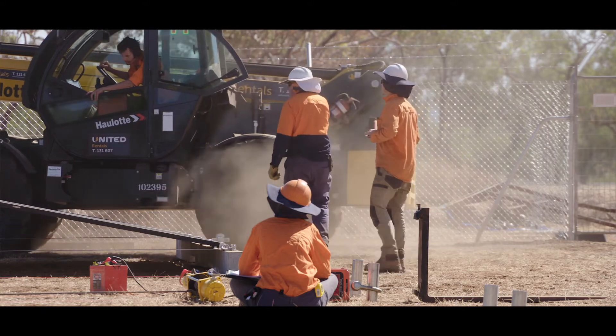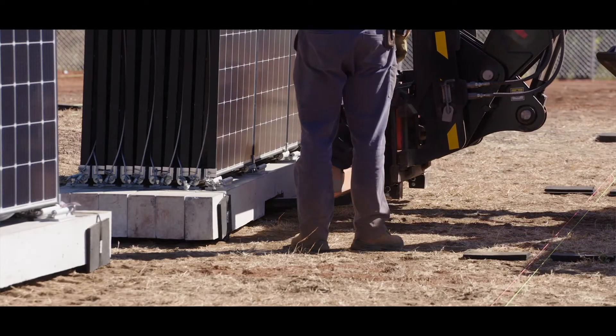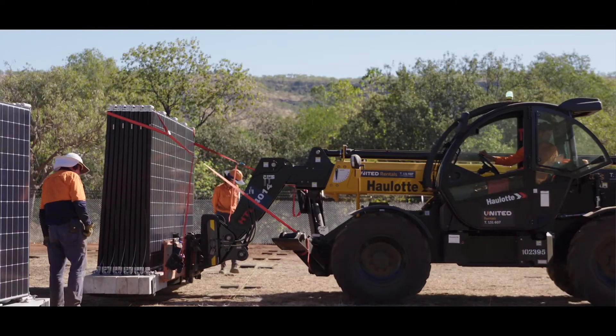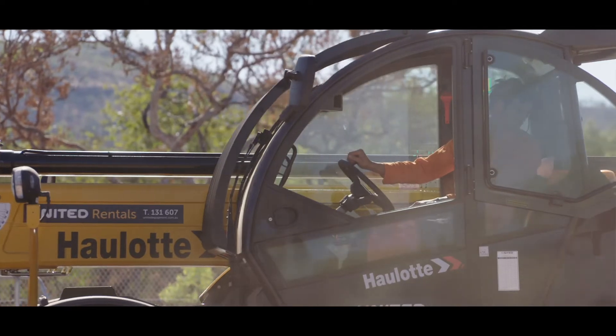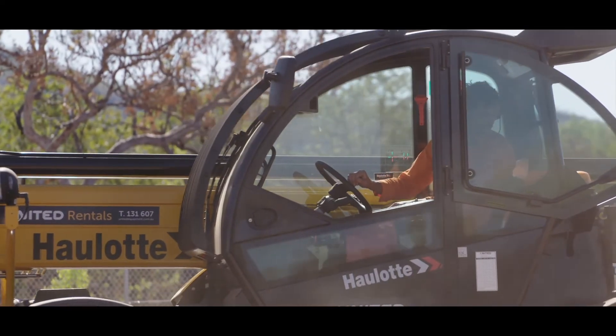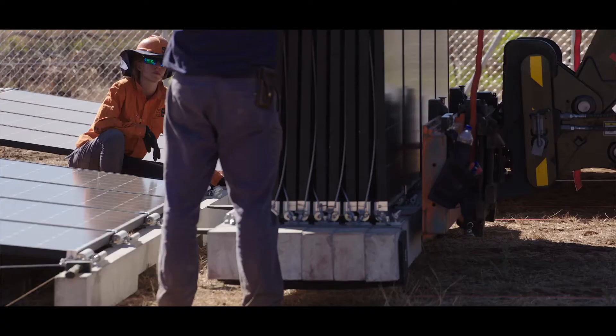Once it's operational, the solar will contribute roughly 15 to 20% of the town's energy, which means that over a year they're burning 15 to 20% less diesel. So the primary benefit of a solar installation like this is environmental.